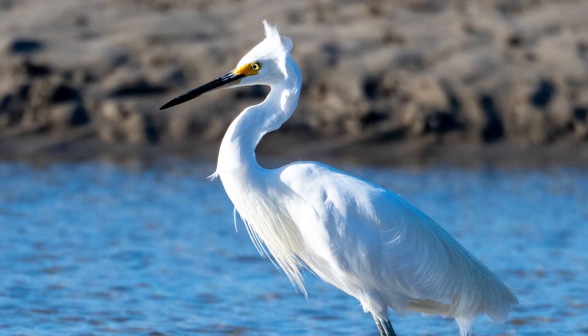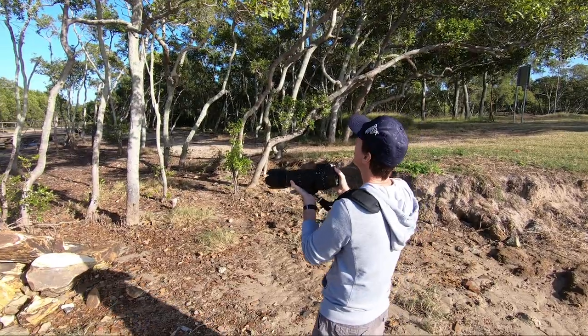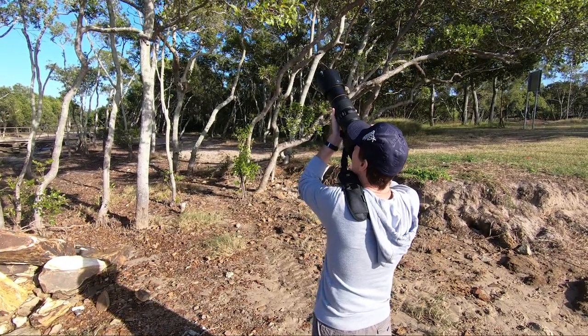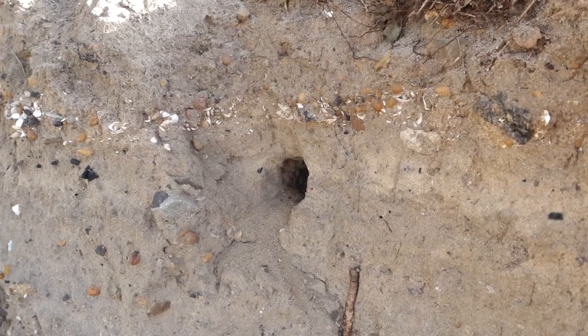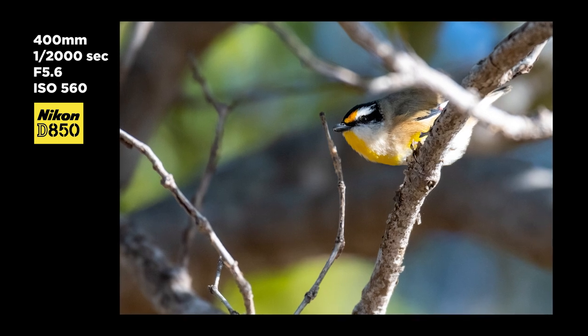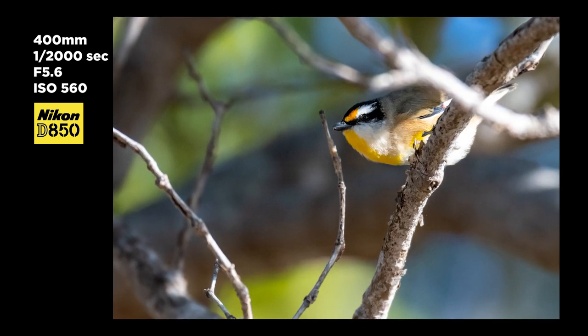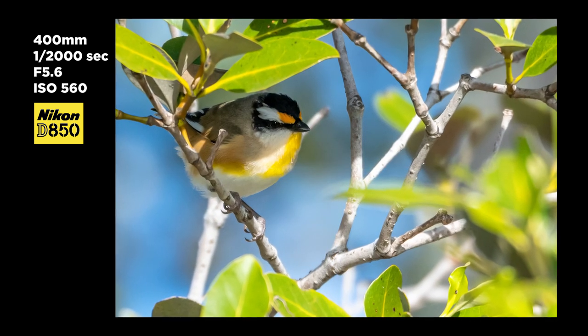I've seen some really beautiful little birds in my time but this guy absolutely takes the cake. He lives in this little hole down in the ground. This adorable little guy is a pardalote and can be found right throughout much of Australia. They really love to feed in foliage and at the top of trees, as this little guy is doing.